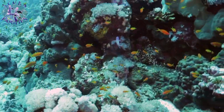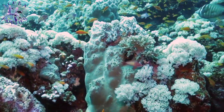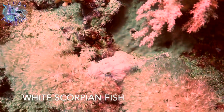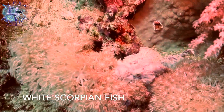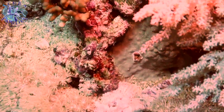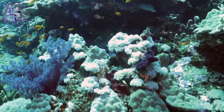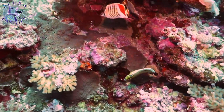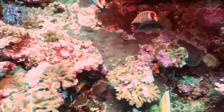The south plateau goes down to 12 metres, levels off, and then goes down to 25 metres. On the way down you'll be amazed at what kind of things you spot. We spotted a white scorpion fish, which are hard to see — so thanks Mo for pointing this out. The diversity of colour on the Elphinstone Reef is beautiful.